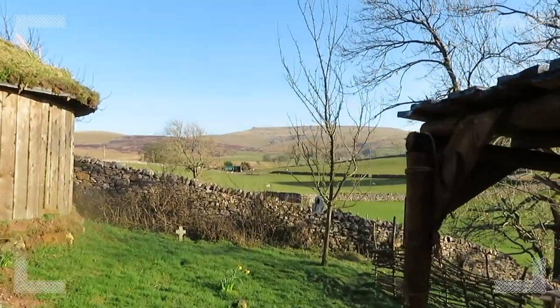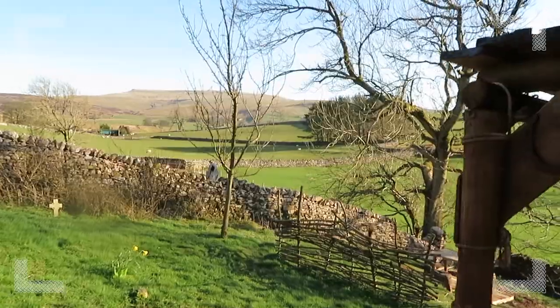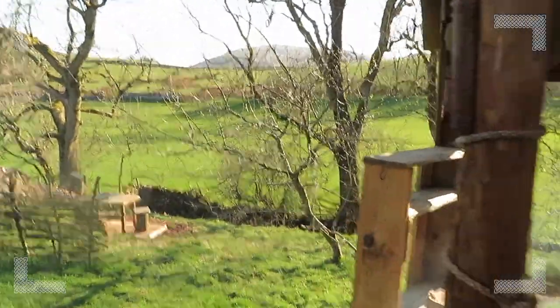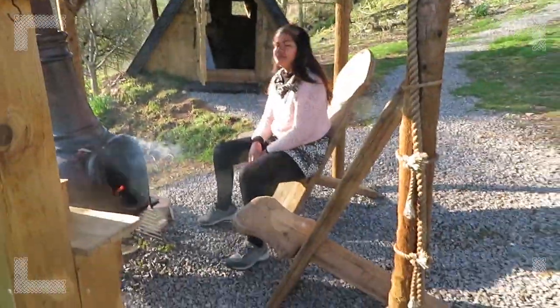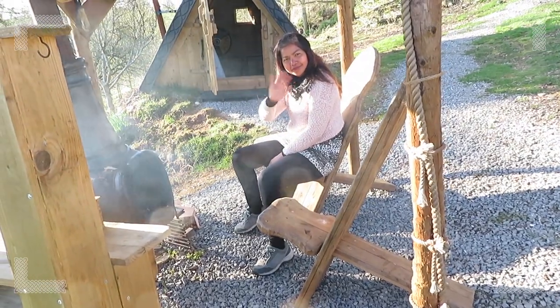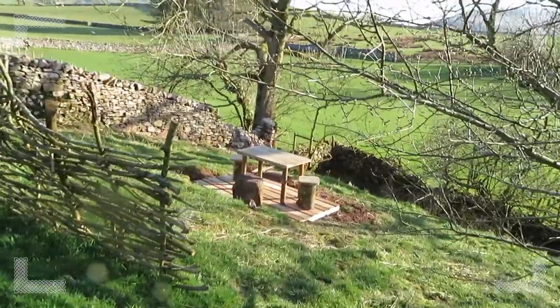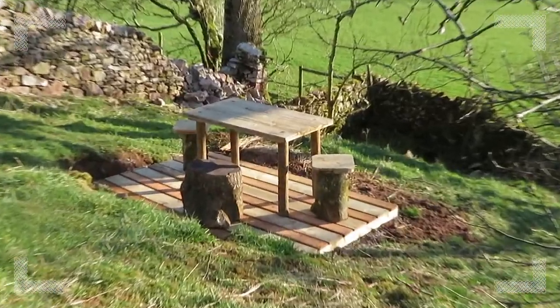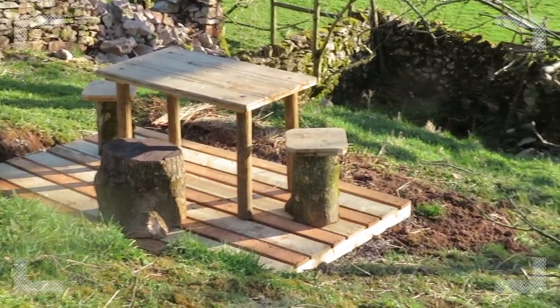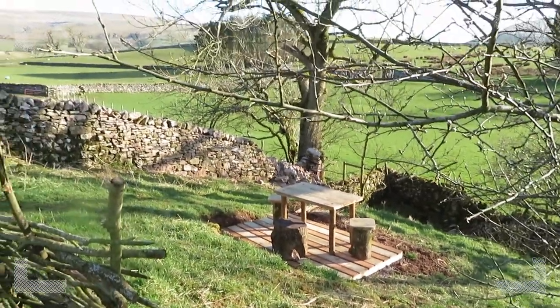Fantastic view of Wild Bar over there. That really comfortable chair — give us a little wave. Lovely. And then the latest addition: a little picnic area which we've just added. We've got the stream in the bottom there and the picnic area with a tremendous view.